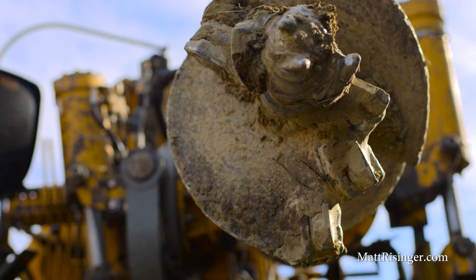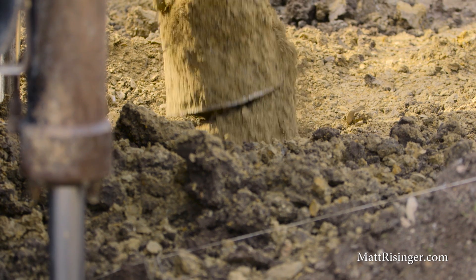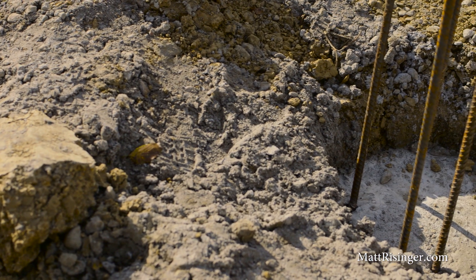A couple things I'm excited about this house in particular. Number one, we've got a really good foundation going on here. This is a pier and beam foundation with a conditioned crawl space. We're definitely going to make some video on this foundation.